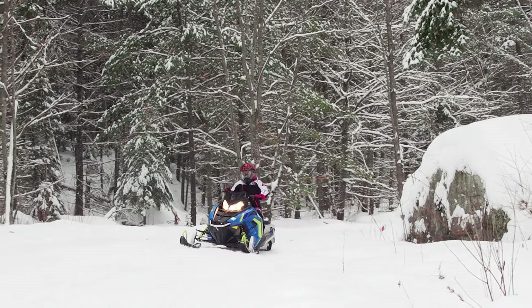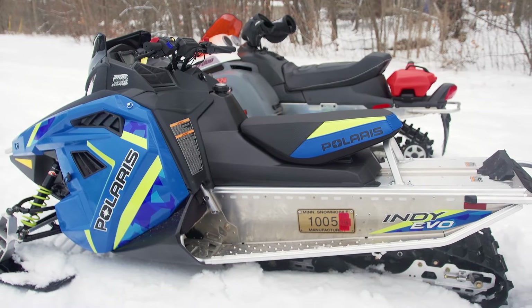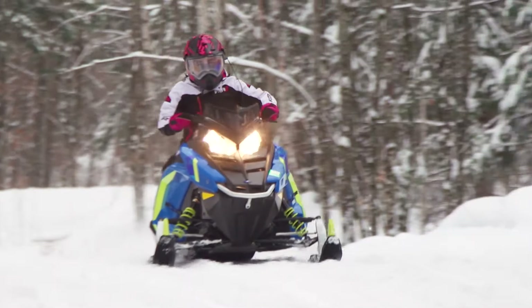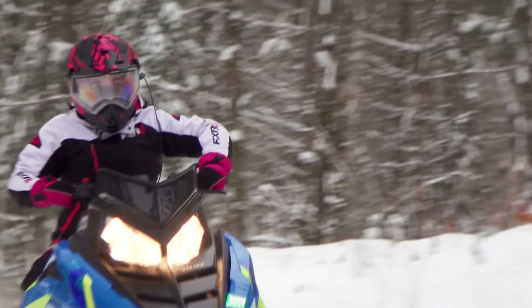While our story today is about younger riders, I can report that the Evo is great for smaller adults too. My wife loves it and prefers it over any of our other full-size sleds. Our Evo is equipped with electric start, which is an option but in my opinion should be standard on all Evo models. A long list of Polaris accessories are also available for the Evo right now.